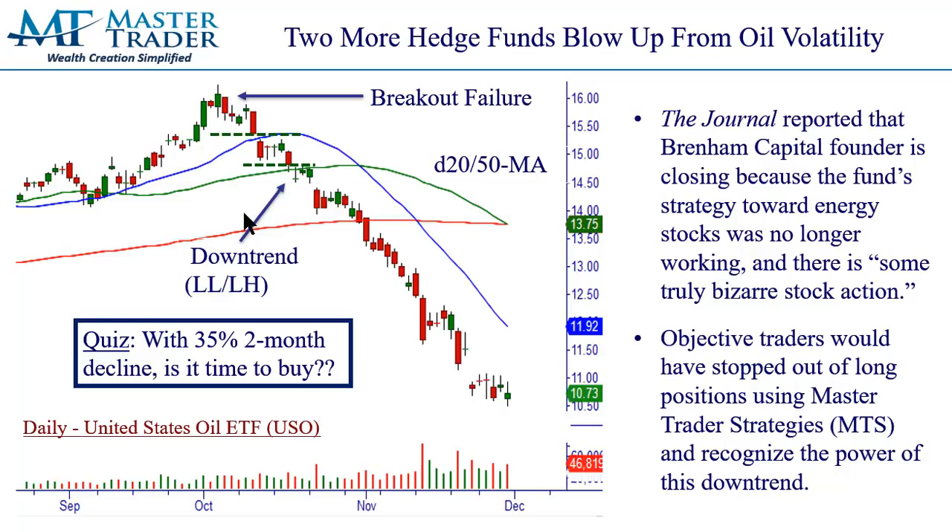So when I hear about these firms — I don't know under the hood what their strategy is, it could be arbitrage, it could be hedging — the lesson we're going to be talking about here is: let's just look at objectively, should you be having long exposure based upon just this USO ETF? And the answer is absolutely not. The founder of this particular firm said his energy strategy wasn't working. There's some truly bizarre stock action. Is this bizarre enough to blow up a fund using proper risk management? We say absolutely not. We just objectively read what is going on in the moment. So it broke down.